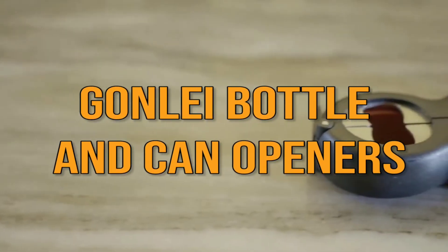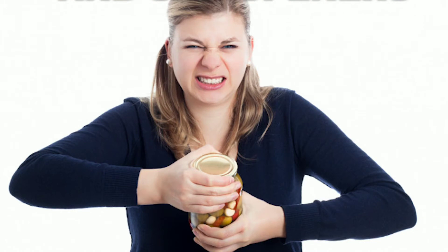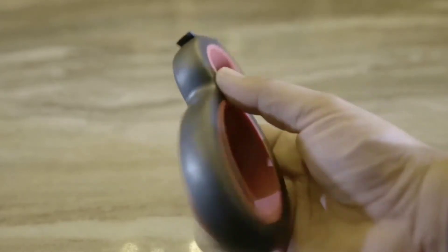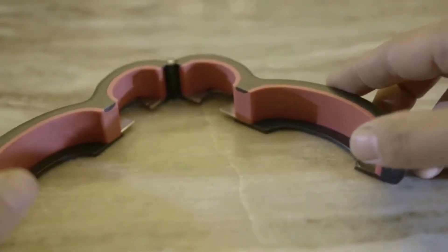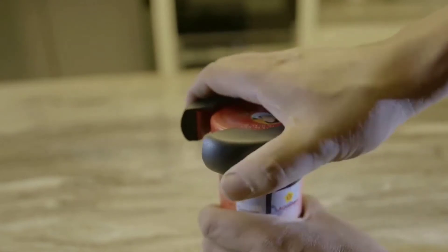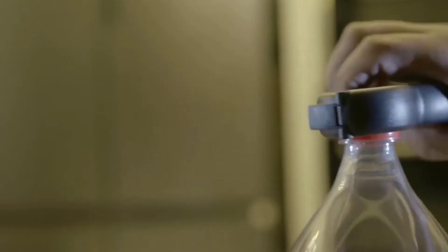Number 5: Gon Lee Bottle and Can Openers. Does trying to open a jar remind you that you should hit the gym more often? Not every gadget that makes life easier needs to be high-tech. Sometimes it's the simple things — the small but radical designs that can have the most impact. And that's exactly what this next gadget does. It does everything it says on the tin, allowing you to open jars, bottles, and the like with ease.